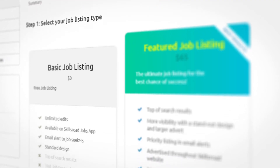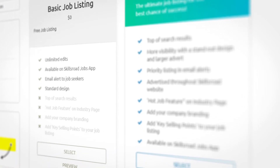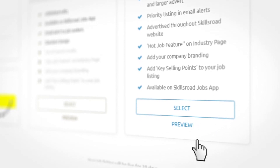Employers recruiting for new talent can choose from two different job listing types: either the free basic option or the paid featured job listing, which will get your role sitting on top of the search results to attract tons of candidates.